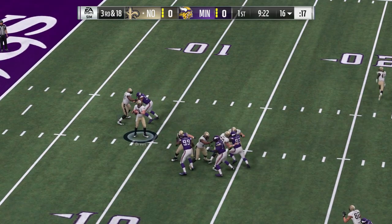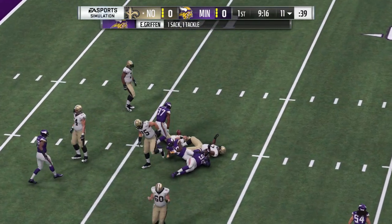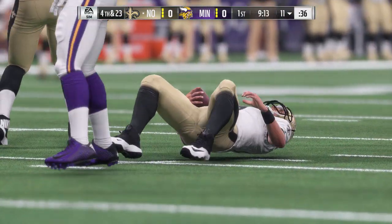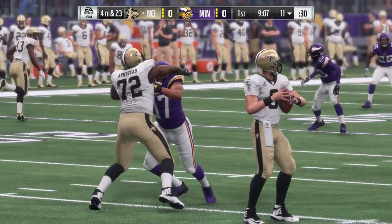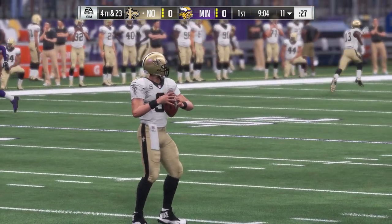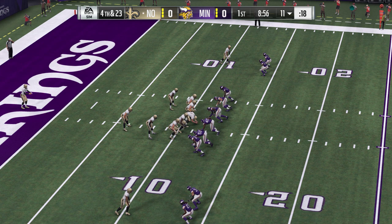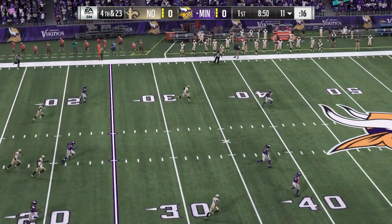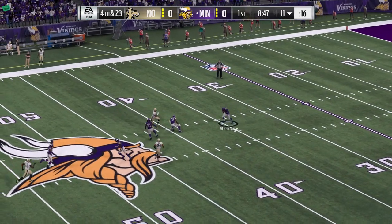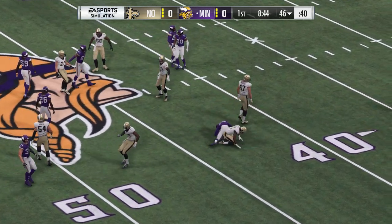On third and long, it's Brees, and the pressure gets to him as he's taken down. Emerson Griffin is the one that gets him down. It'll be a loss of five, and it'll bring up fourth down. Thomas Morstead, the ninth-year man from LSU, on to punt. Marcus Sherrills is back deep for Minnesota. There's Sherrills, still going — a good return there, call it 13 yards.